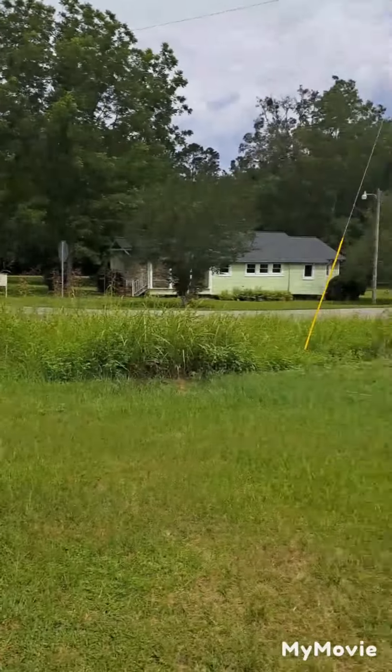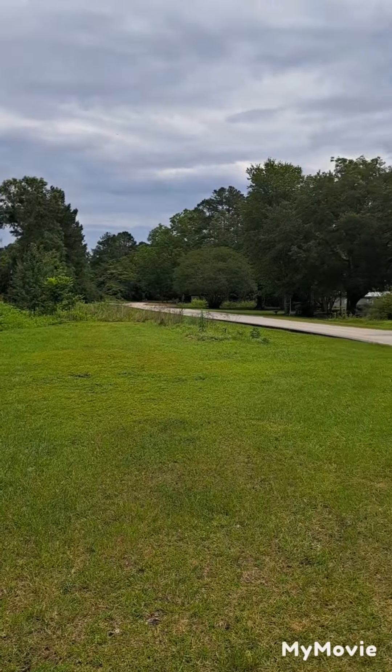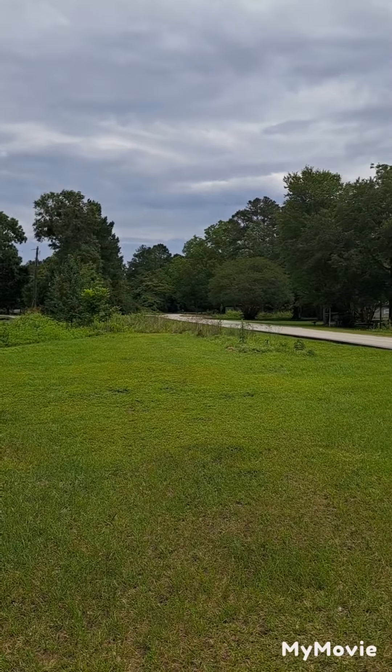But this was also a stagecoach area. Stagecoach stopped back in the day, and this also was a place they used during the Revolutionary War to travel through as well.